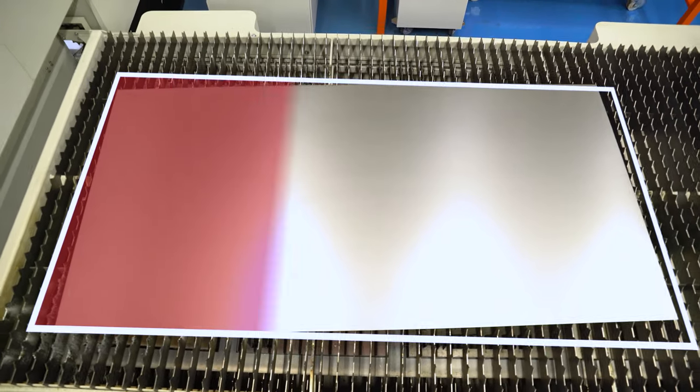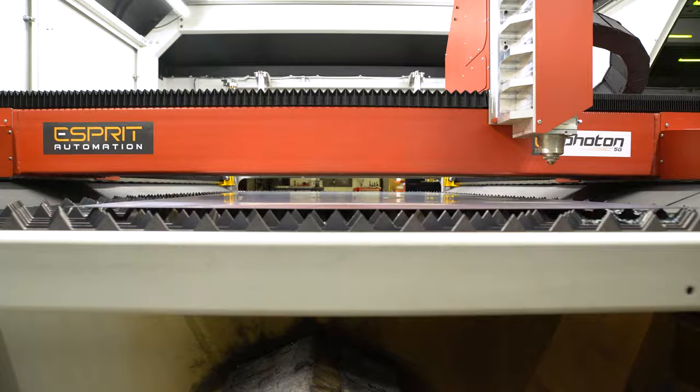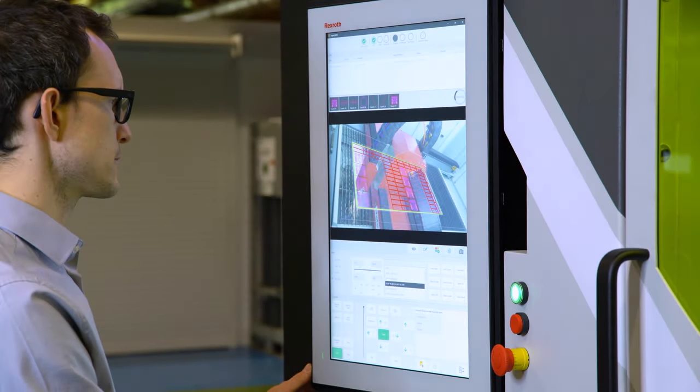Drastically simplify your plate loading and positioning process thanks to Live-Nest. With just a single push of a button, the operator can start the cutting process, further reducing machine idle time.